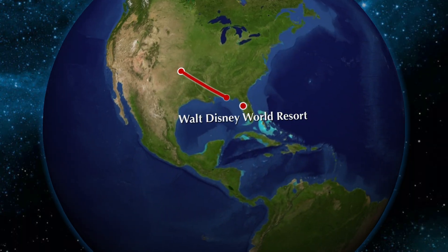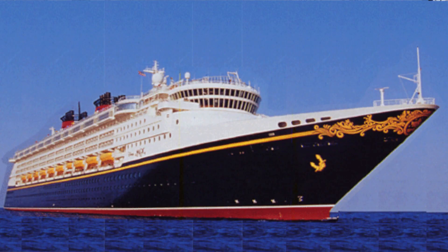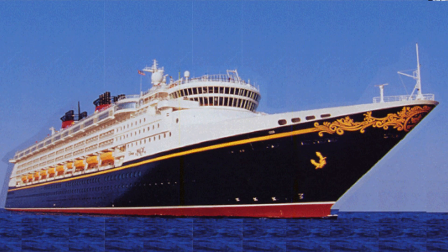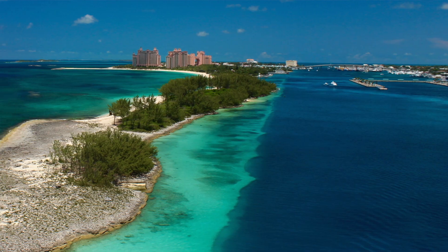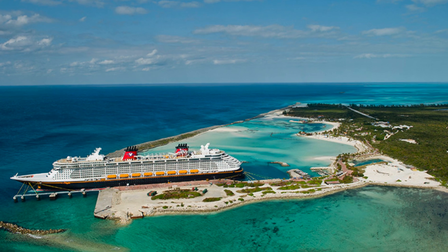So this trip that we're going on is a land and sea trip. What that means is we're going to Disney World. We're going to fly in on Sunday, stay Sunday, Monday, Tuesday, Wednesday, and Thursday night. Then Friday we will be picked up at our resort by the cruise line bus and taken to Port Canaveral, about an hour away. We will then board the Disney Dream ship and take a three-night cruise to the Bahamas and to Disney's Castaway Cay Island, which is their private island. I'm so excited about that.